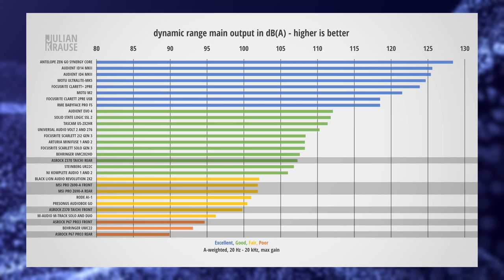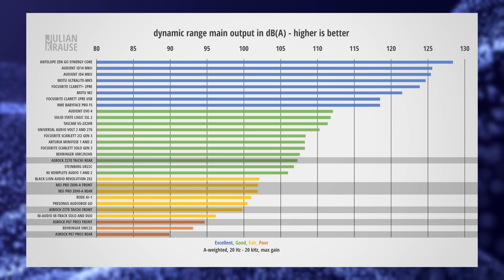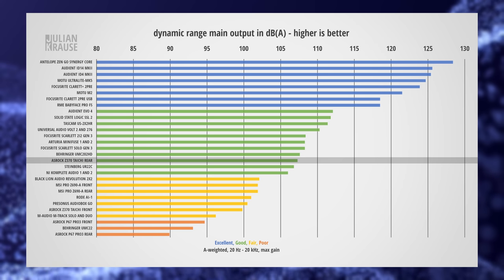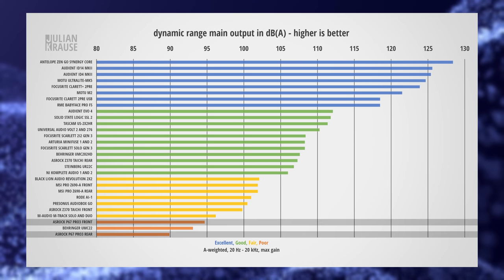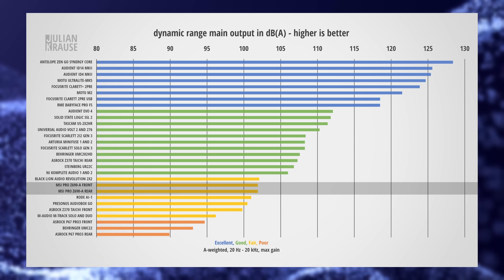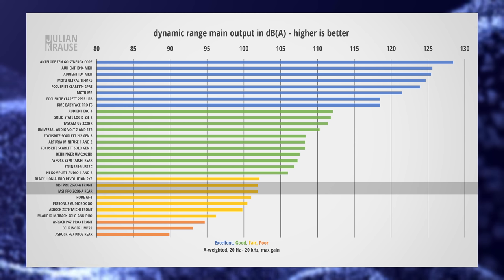Here's how the motherboards compare to audio interfaces. While this is certainly not a high-end performance, you can see that the built-in audio can absolutely compete with lower-end interfaces in terms of dynamic range. The Z370 Taichi even outperforms the Steinberg UR22C with its rear output. The old P67 Pro 3 falls a bit short and is more on the same level as an inexpensive Behringer UM2 or M-Audio Amtrak Solo. The Pro Z690A lies somewhere between a Black Lion Audio Revolution 2X2 and a Rode AI1.